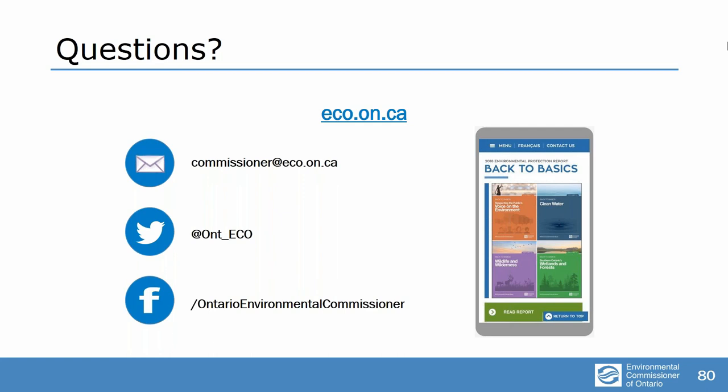I'd just like to acknowledge, Commissioner, we've received some nice comments as well as questions — a heartfelt thank you to the ECO and staff for the hard work. Thank you — we appreciate that. We have been getting a lot of lovely letters of support and appreciation from staff and from members of the public. That will conclude our Back to Basics webinar. Thank you all for tuning in. As a reminder, the full report and today's slide deck, as well as a link to the recording of this webinar, will be emailed to all registrants in the next few days and are also available on our website, eco.on.ca. Thank you all very much for joining us today.